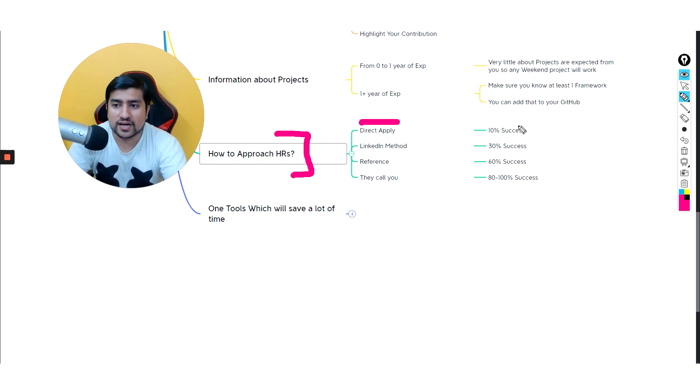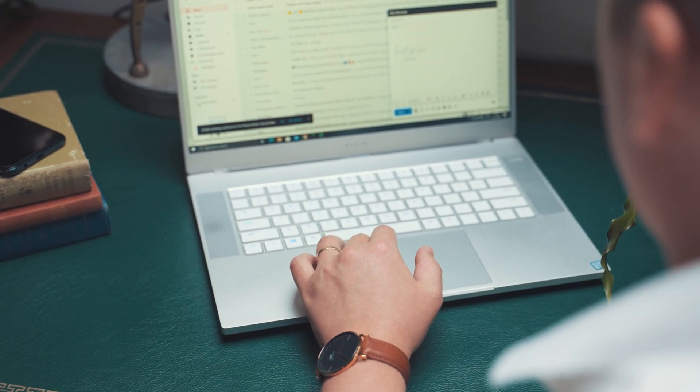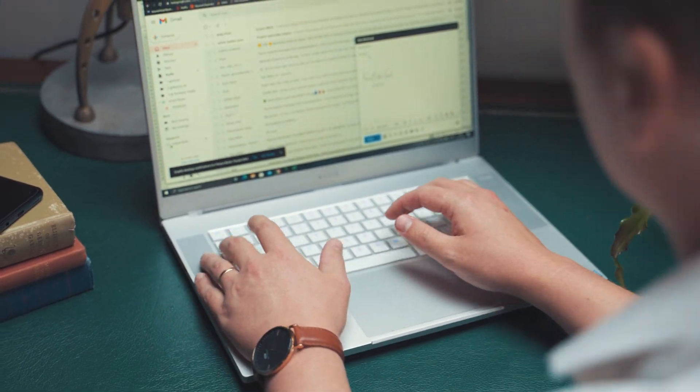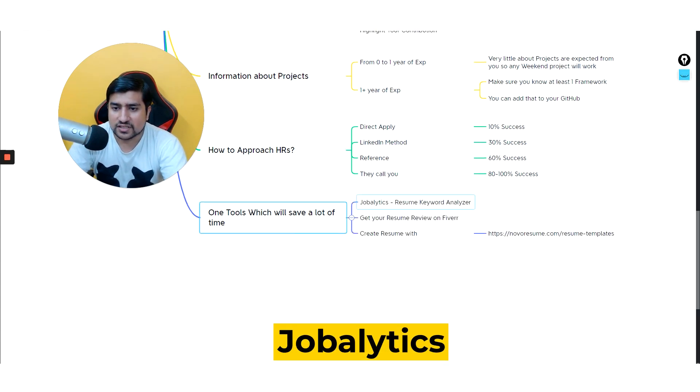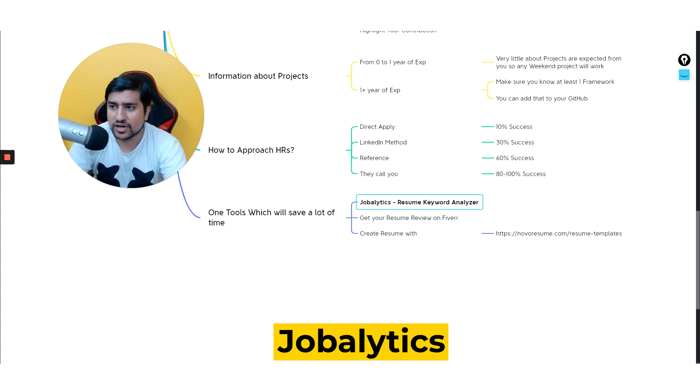When it comes to how to apply: direct applications give only about 10% chances. The LinkedIn method gives around 30% — connect with HRs or people working at the company, ask for a reference, or directly send the HR an email or a video message. References give around 60% chances, and if they call you it's almost 80% that you'll get through. Install Job Analytics, check your match percentage, and increase it.